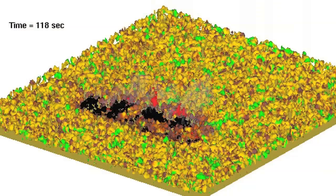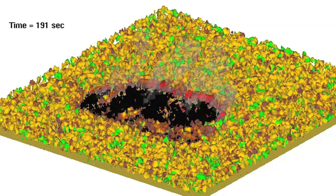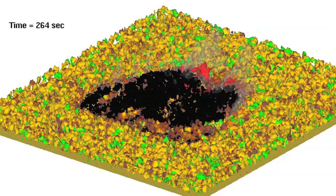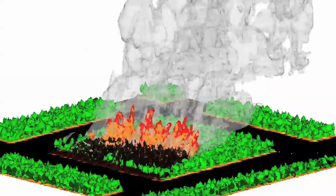HiGrad FireTech is a physics model that simulates the interactions of fire, fuels, weather, and landscape. HiGrad focuses on fluid dynamics of air flow, and FireTech combines physics models of combustion, heat transfer, aerodynamic drag, and turbulence. There's no other model that has the sophistication that HiGrad FireTech has.